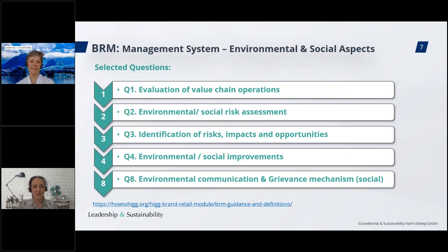We will cover these specific questions in the BRM module management system: evaluation of supply chain operations, environmental and social risk assessment, identification of risks, impacts, and opportunities, environmental and social improvements, and environmental communication and grievance mechanism. We also added links to the guidance information. We will cover both environment and social impacts today. In the tool, these are divided into two sections, but the structure and content of the questions are very similar, so we decided to include both.